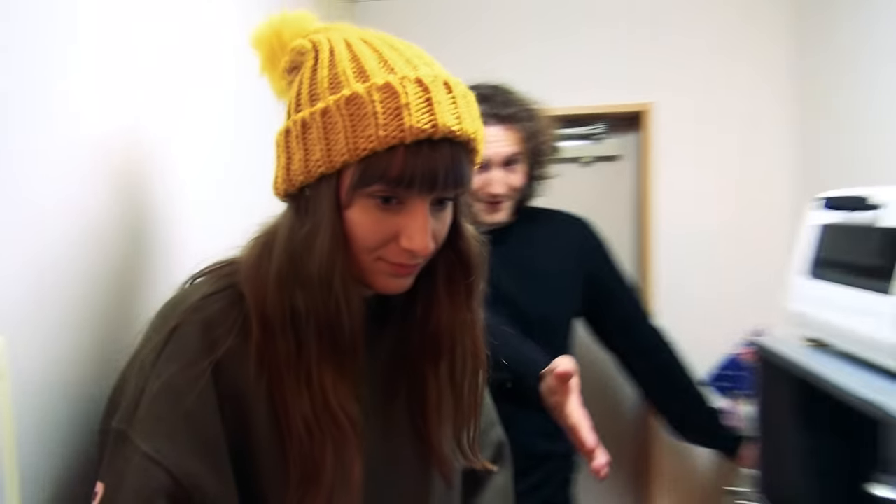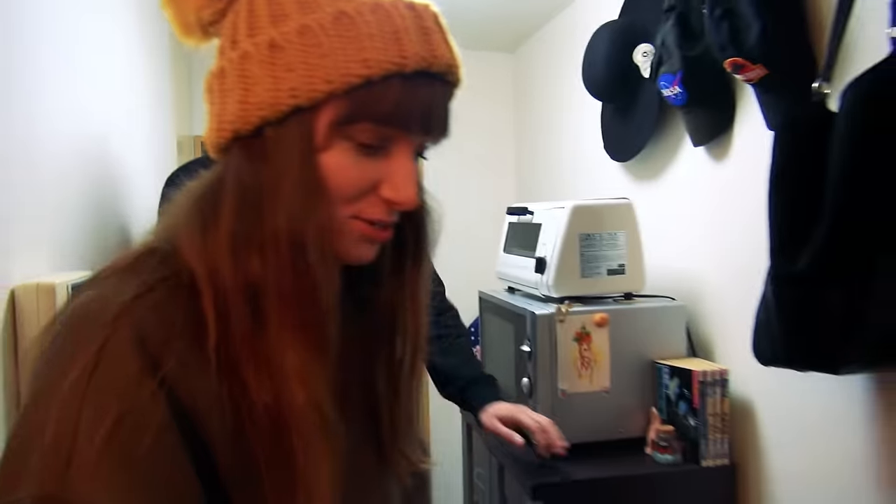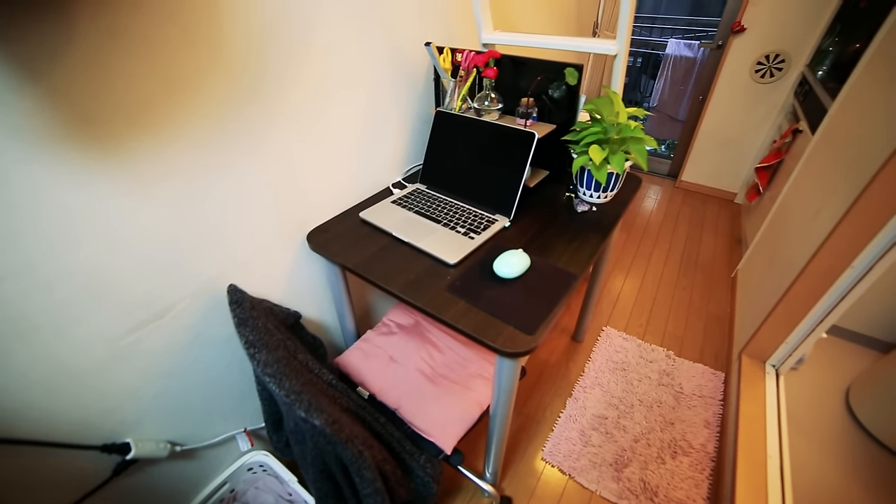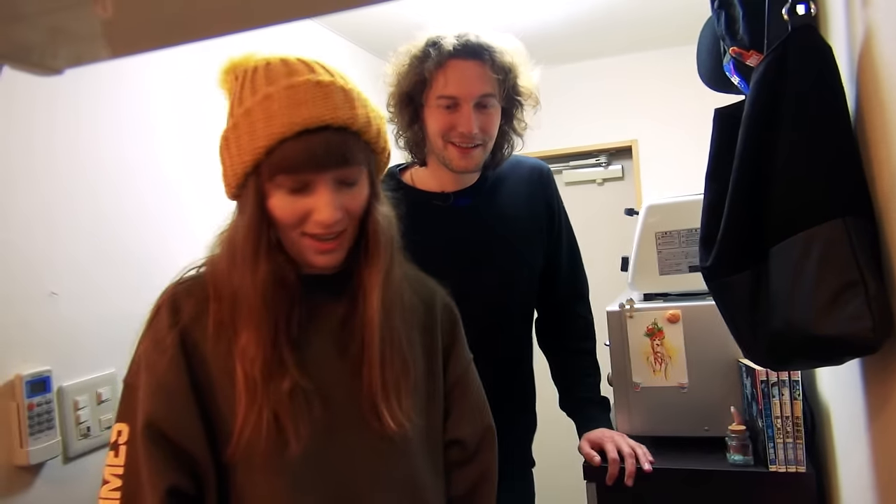And then you have your office area here? Yeah, this is pretty much where I spend most of my time. I just get a chair, my computer, and it's just where I edit. That's where I edit all my videos, where I answer all my mail, where I do pretty much all of my work.